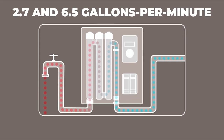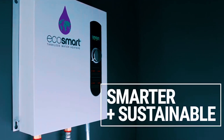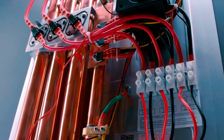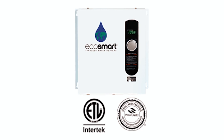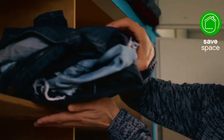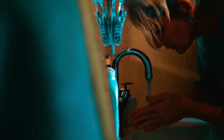The Ecosmart Eco 27 is a 27-kilowatt tankless electric water heater ideal for whole home applications. It provides between 2.7 and 6.5 gallons per minute, depending on the inlet water temperature, making it suitable for most homes. A sizing guide can help in selecting the proper solution. This tankless water heater comes with a limited lifetime warranty on electronics, exchanger, and element. It is also ETL certified and ETL listed.